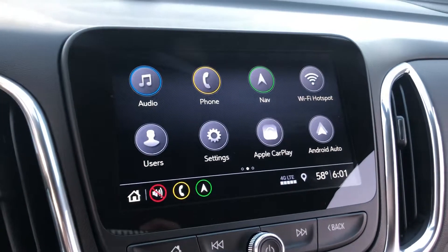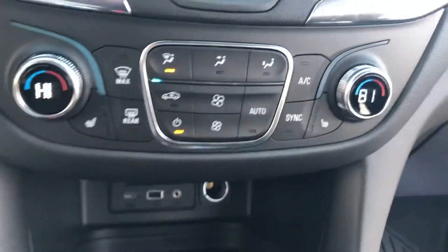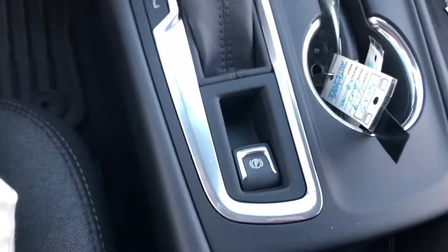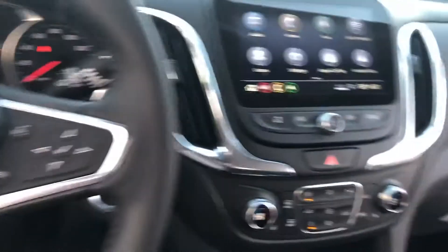You do have all your Bluetooth, all your hands-free capabilities, all inside of the vehicle here. You do have dual climate control, along with heated seats, your all-wheel drive, and electronic parking brake. This one's nice because it is equipped with the all-weather floor mats.